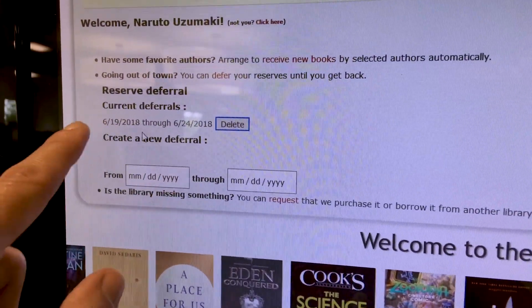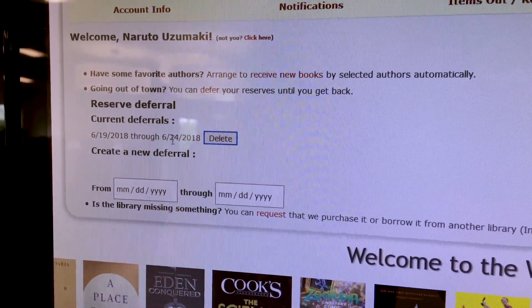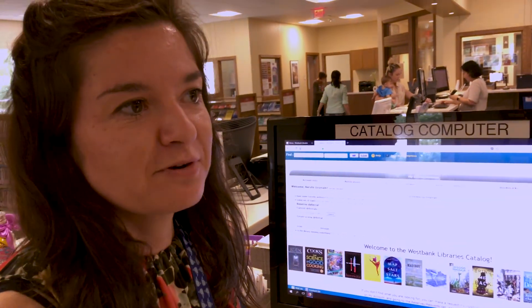Now my library reserves are deferred from June 19th through June 24th, and that will save my place in line so when I get back into town my reserves will be here waiting for me.